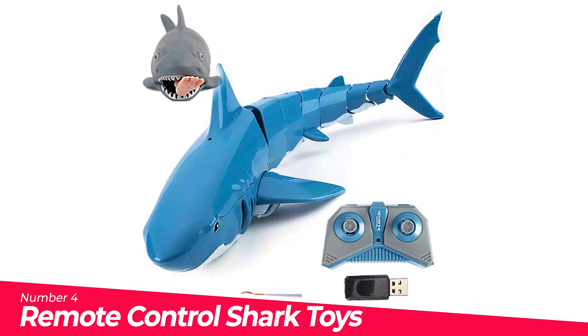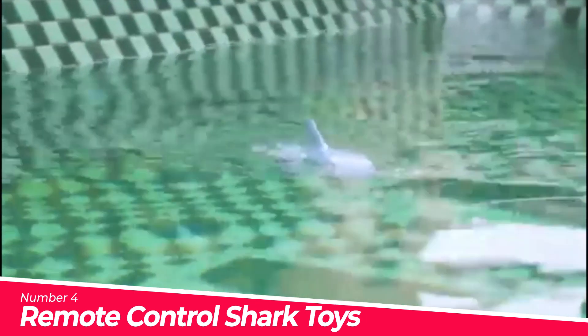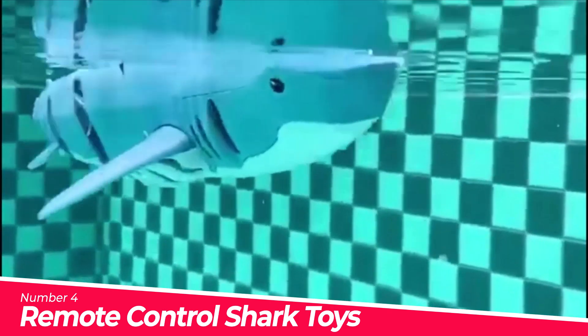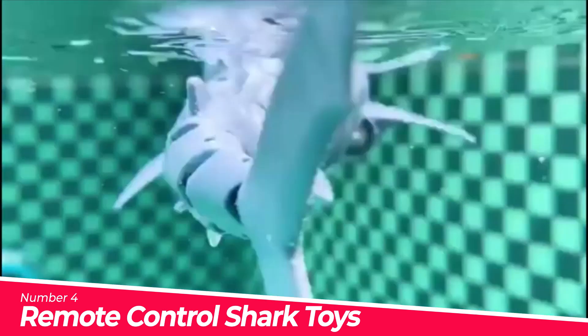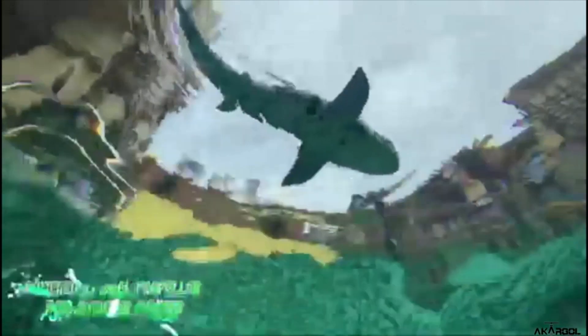Number 4. Remote Control Shark Toys — Best Gift. Pool toys for kids and boys, with high-quality material and movements. RC Shark Pool Toys for kids ages 3–12 and adults are an amazing gift. You and your kids would have so much fun with this RC Shark. The company sends an extra gift — a mini shark prank toy. Easy to use — everyone can easily use this remote control shark.